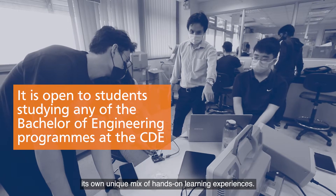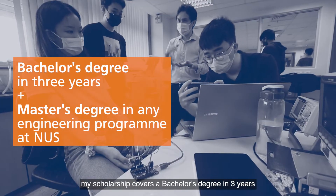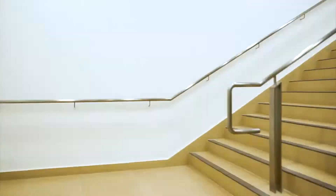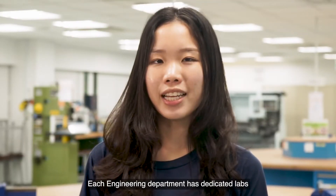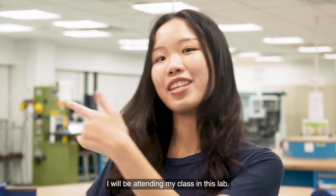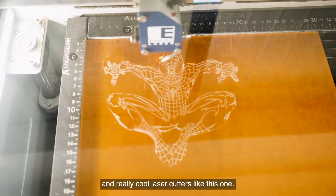Each program provides its own unique mix of hands-on learning experiences. As an E-Scholar, my scholarship covers a Bachelor's degree in three years and a Master's degree in NUS. Each engineering department has dedicated labs to cater to the learning needs of students. I will be attending my class in this lab — you get to use the latest 3D printers and really cool laser cutters like this one.